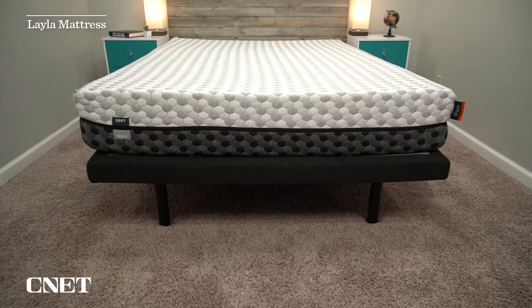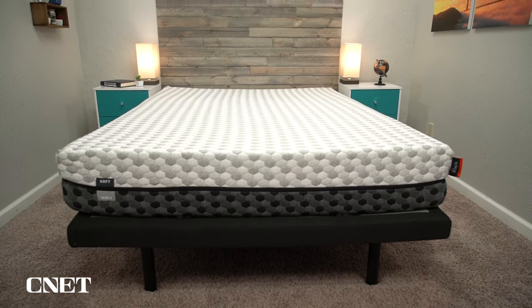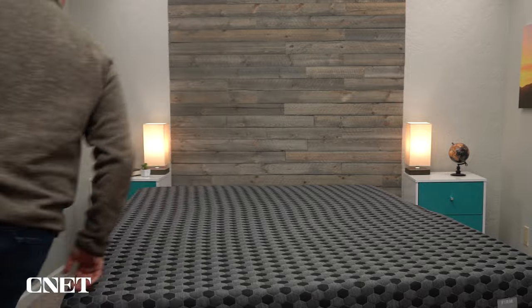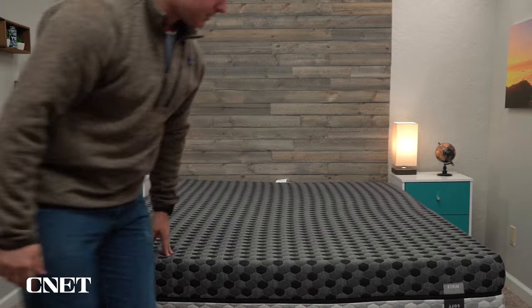Next up, we have our pick for the best mattress for side sleepers, and it's really going to be two beds: the Layla Original and the Layla Hybrid. The reason we chose these beds is that they are actually flippable, which means that both sides are designed to be slept on. In the past, most mattress designs were meant to be flippable to extend the life of the mattress. These days, most beds are meant to only be slept on one side. Layla is one of the exceptions.